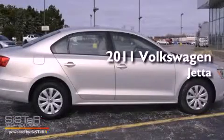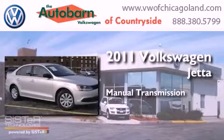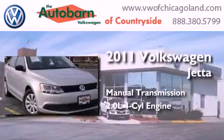This is a 2011 Volkswagen Jetta. This four-door sedan has a manual transmission and an inline four-cylinder engine.